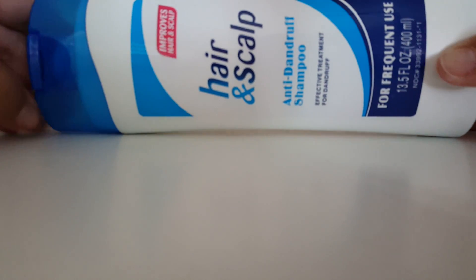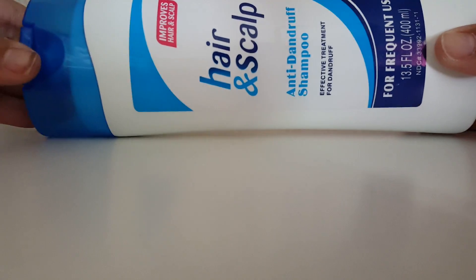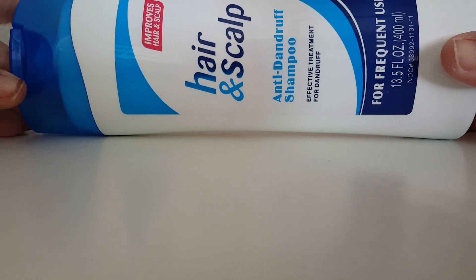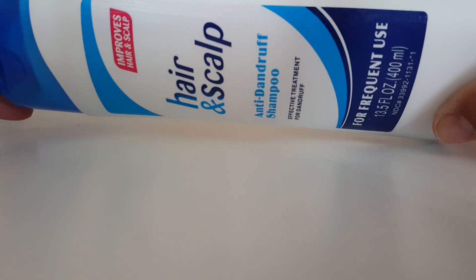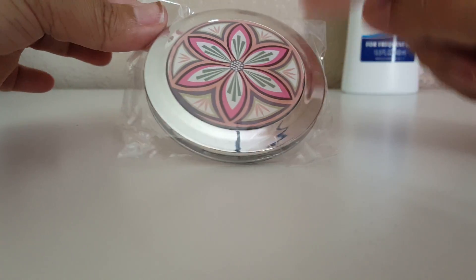Hi guys, welcome back to my channel! Today I have a Dollar Tree haul for you, so let's just jump right in. The first thing I got is this hair and scalp anti-dandruff shampoo. I buy this usually because my son has dry scalp all year round and this seems to work. It actually smells very good too, and it's 13.5 ounces. It doesn't say what it's compared to, but it does say it improves the hair and scalp, and I think it works great.